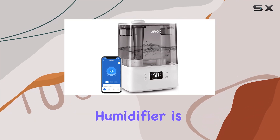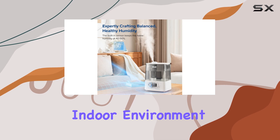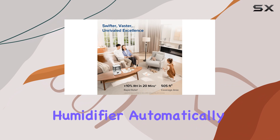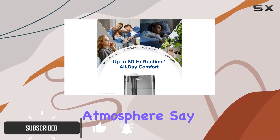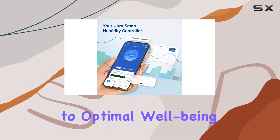The Levoit Smart Humidifier is an impressive device that offers a range of features to enhance your indoor environment. With its advanced sensors, this humidifier automatically adjusts humidity levels, creating a comfortable and healthy atmosphere. Say goodbye to dry air and hello to optimal well-being.